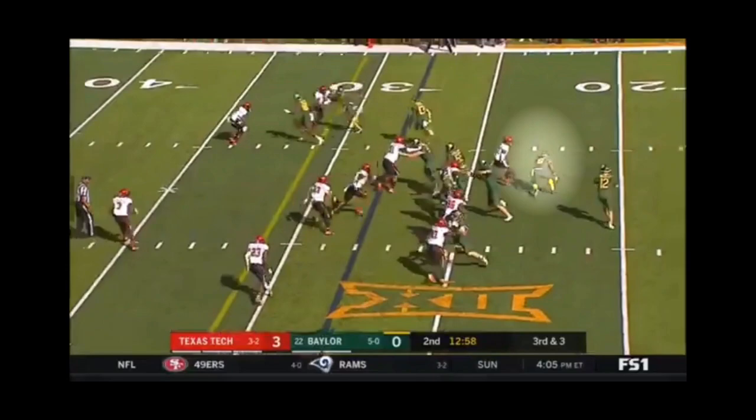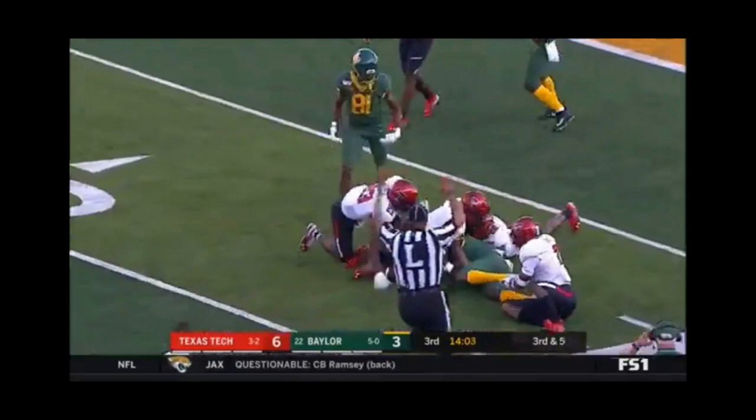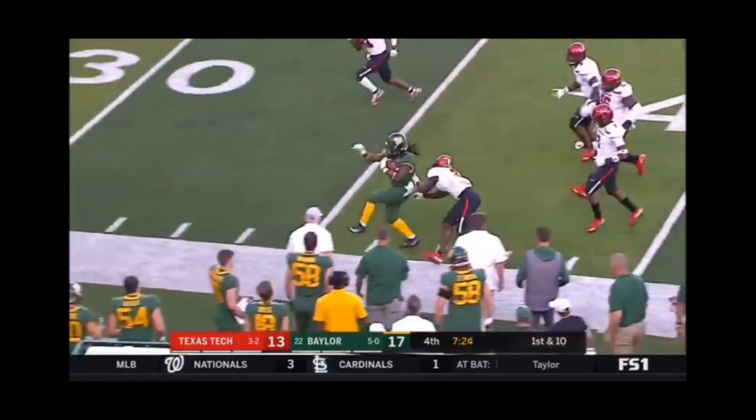Some teams I can see drafting Hastie in the late rounds are the Cincinnati Bengals, LA Chargers, Houston Texans, Detroit Lions, and the Tampa Bay Buccaneers. All these teams are in the market for a backup running back and need someone that can be effective not only on offense but on special teams.